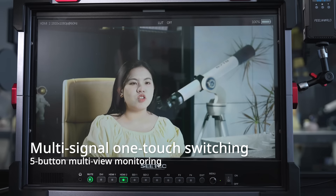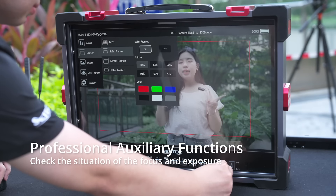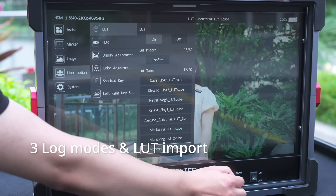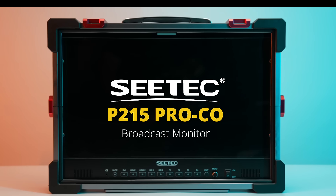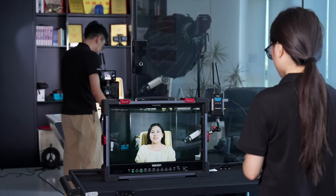Five-button multi-view monitoring and high brightness — 1000 nit — is viewable in almost every kind of light, with built-in professional auxiliary functions. Supporting freeze lock modes, important for better field shooting, the CTP215 Pro protective broadcast monitor can easily handle various environments and outdoor shooting.